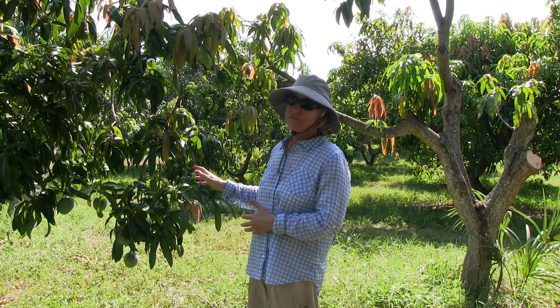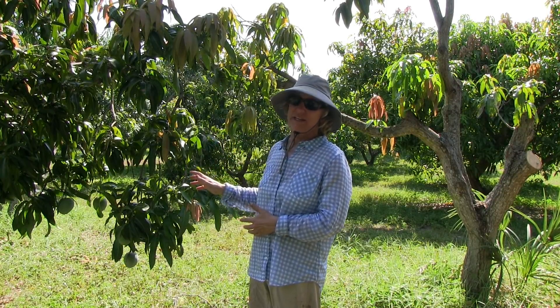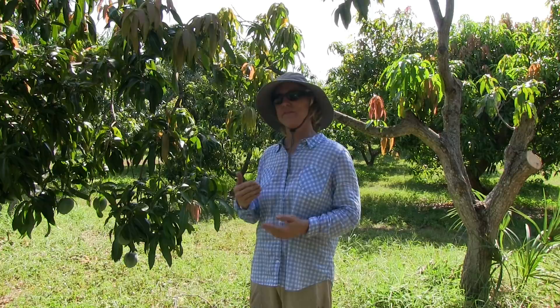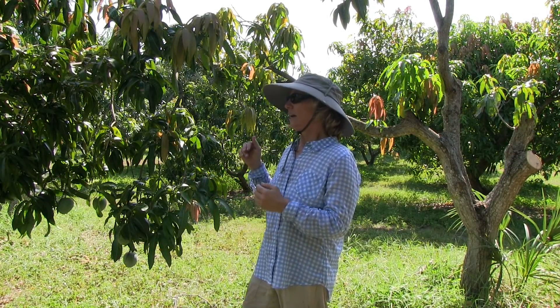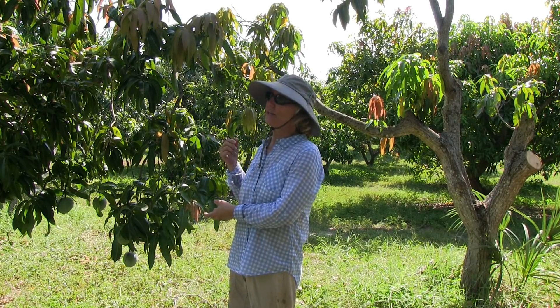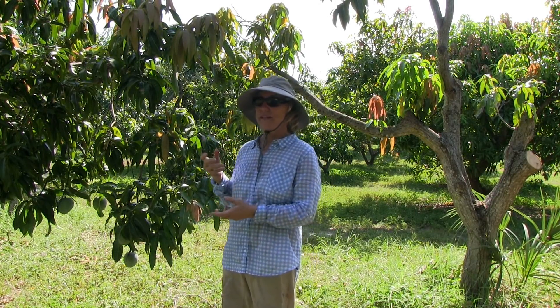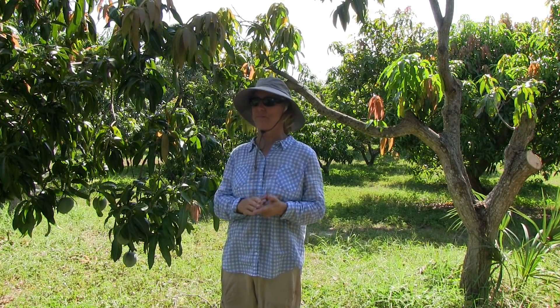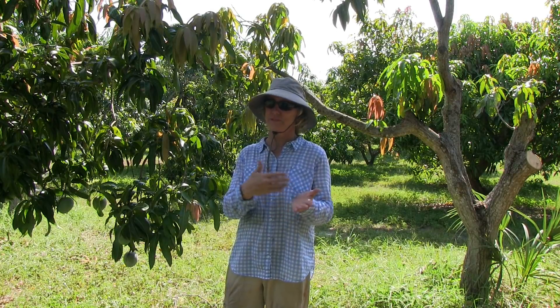Enjoy your fruit as long as you can, but keep an eye out. See if this disease is heading your way — see if your fruit is starting to get some of these lesions on it. And if it is, you can continue to live with it. Since you're not selling fruit, it might still be good for your own consumption.